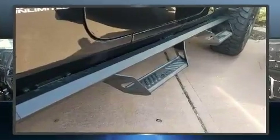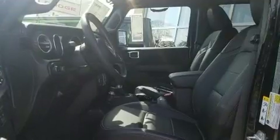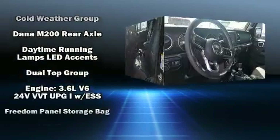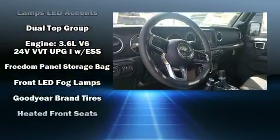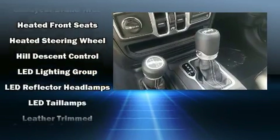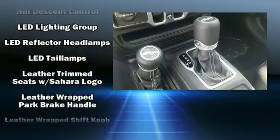Jeep ensures the safety and security of its passengers with equipment such as dual front impact airbags, front and side impact airbags, traction control, brake assist, a panic alarm, and four-wheel disc brakes with ABS.